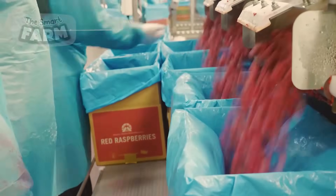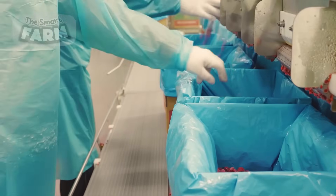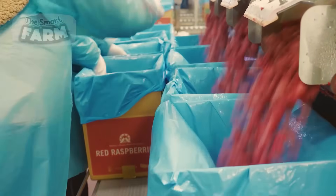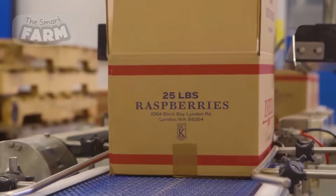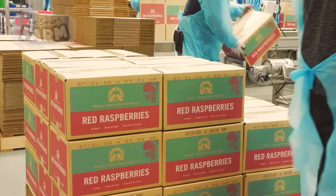Then the berries are moved into large boxes one last time. These boxes are used for storing the berries or sending them off to the market. Special care is given so as to not squish them. Whether they're headed for storage or to the local markets, these boxes help keep the berries fresh and ready for everyone to enjoy.